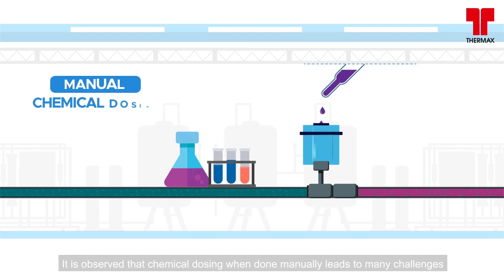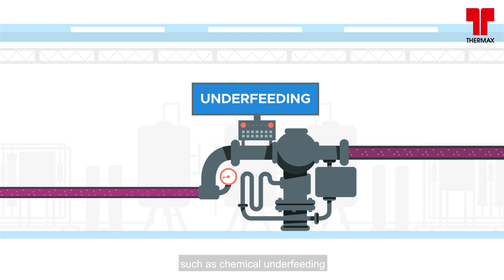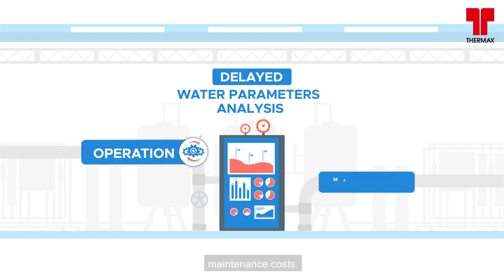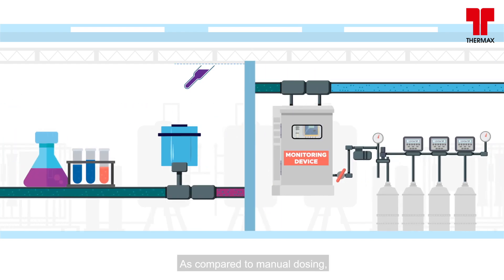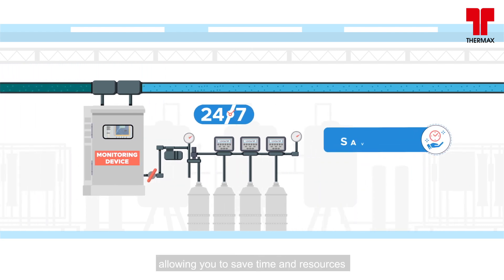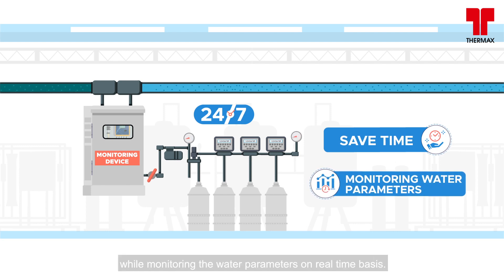It is observed that chemical dosing, when done manually, leads to many challenges such as chemical underfeeding or overfeeding and delayed water parameters analysis, resulting in increased operation and maintenance costs. Automated dosing helps in maintaining the desired level of chemicals in the system 24/7, allowing you to save time and resources while monitoring water parameters on a real-time basis.